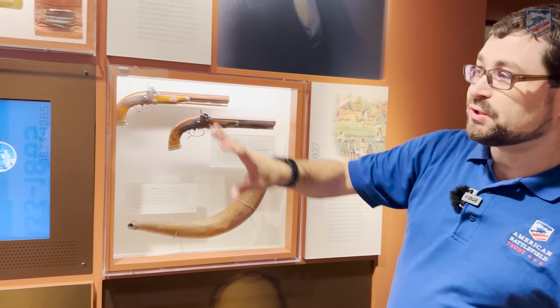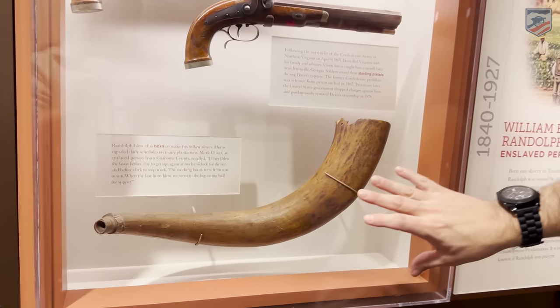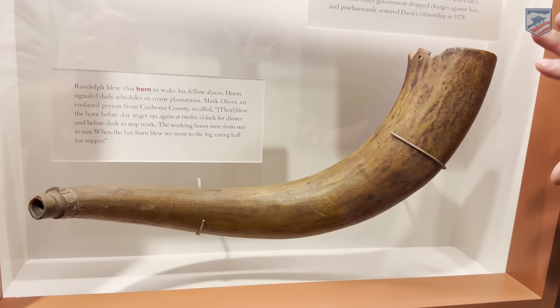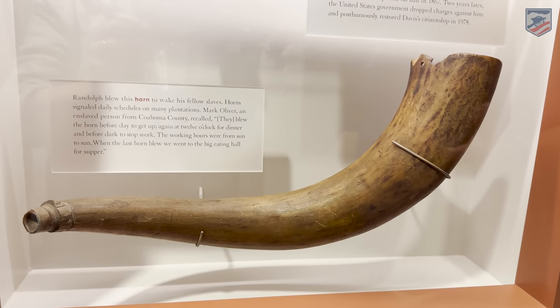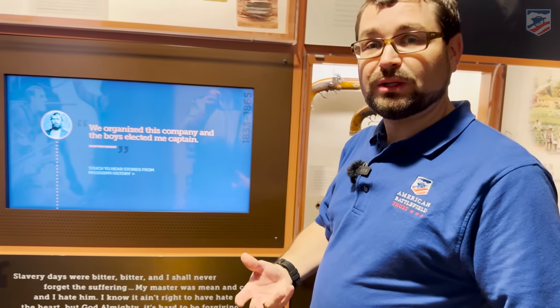Here's actually a horn made from a cow — a horn that would actually signal for the slaves to work on the plantation. Some plantations used bells; others used horns like that. It's a really interesting artifact.